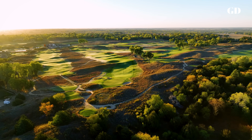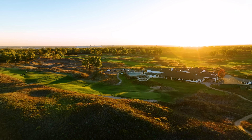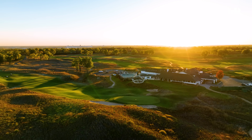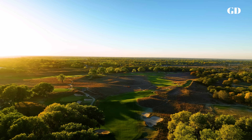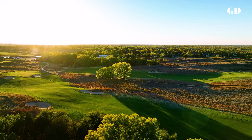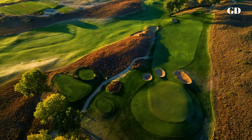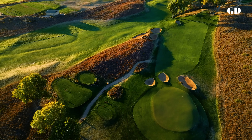From the day its first nine holes opened in 1937, Prairie Dunes Country Club was considered the most unique course in the Midwest. With its fairways and greens draped over rolling sand dunes deposited by the meandering Arkansas River northeast of Hutchinson, Kansas, Prairie Dunes was hailed as an American version of a Scottish links.